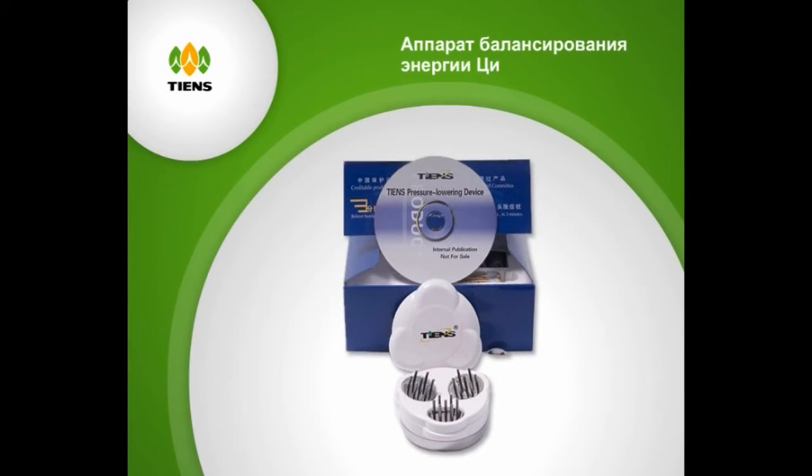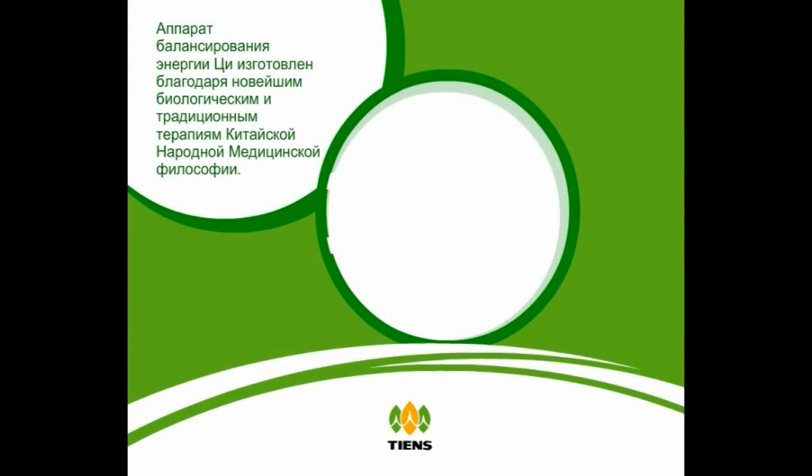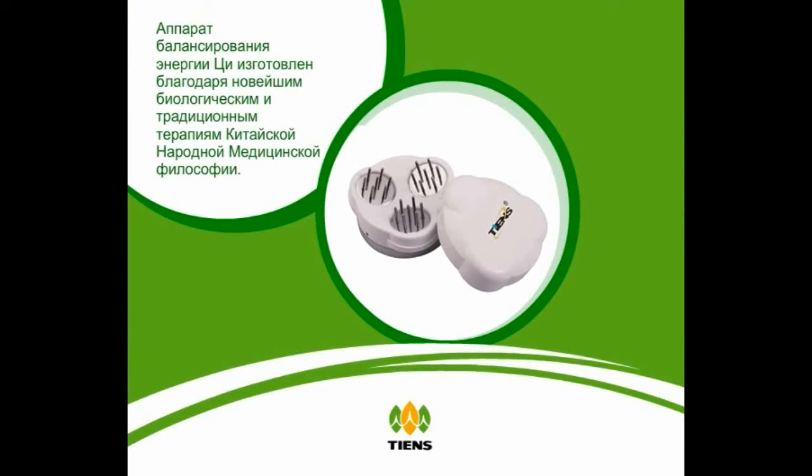Qi balancer. Tian's Qi balancer is developed based on modern biological therapy and meridian therapy of the traditional Chinese medicine philosophy.